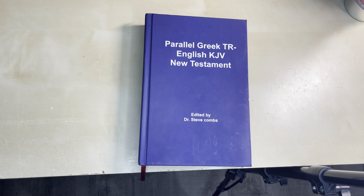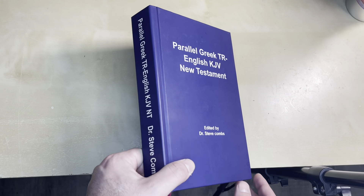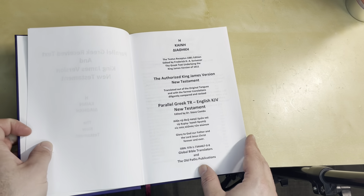Got another quick video today, doing multiple in one day. I got here the Parallel Greek TR, English King James Version New Testament, edited by Steve Combs. I believe he's with Bearing Precious Seed.